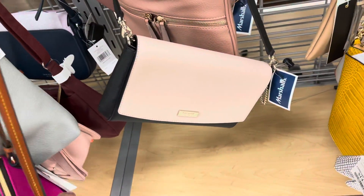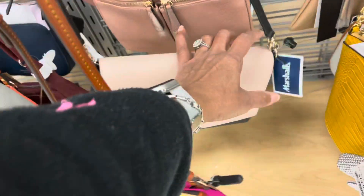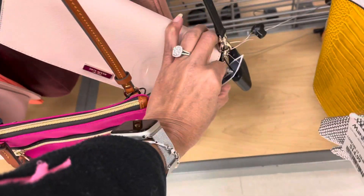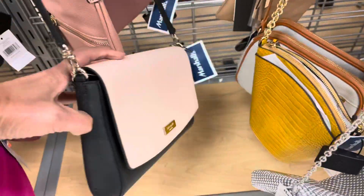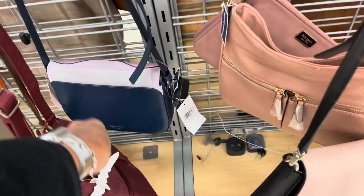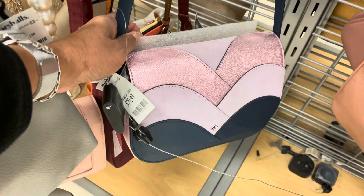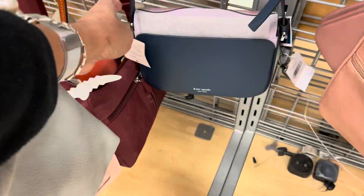Right behind it they have a Kate Spade — pink with black — also for $60. And this right here is another Kate Spade for $80.